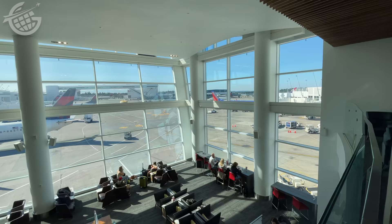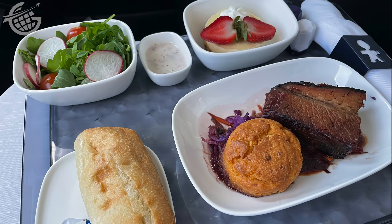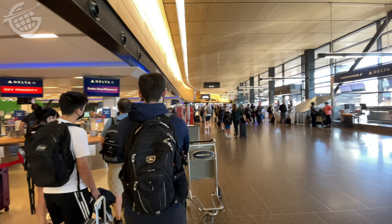Unlike regular first class passengers, those traveling in Delta One can enter the Sky Clubs and receive upgraded amenities like pillows and blankets, not to mention much nicer meals than you might see in regular first class. But let's get this trip started to see how Delta delivers this supposedly elevated experience.